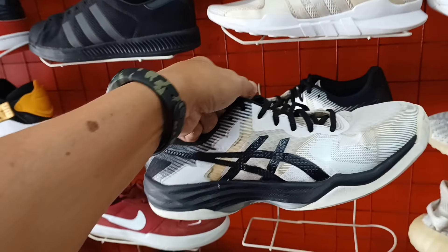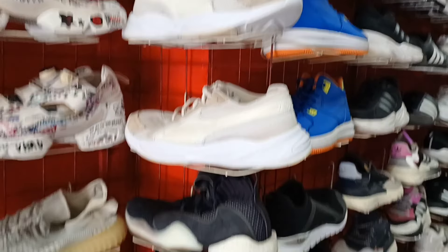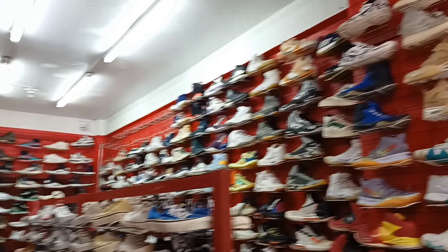Sa taas may mga yisi pa mga idol, mga big size. Puntaan nyo lang dito. Di na natin ma isa-isa lahat yan sa sobrang dami.